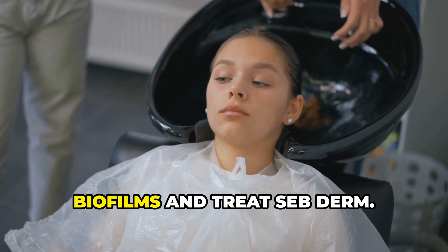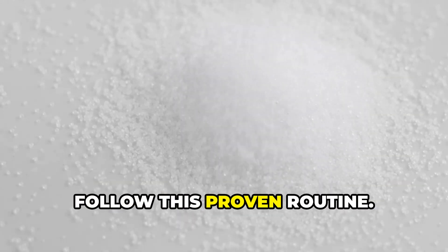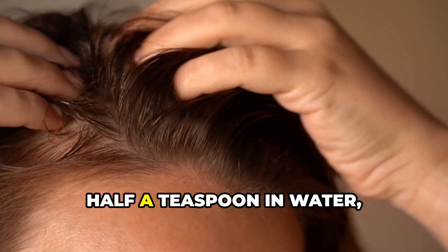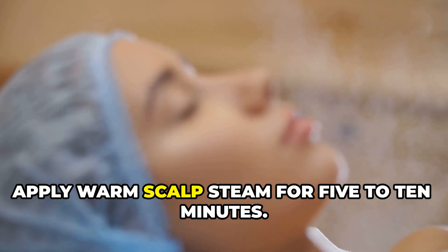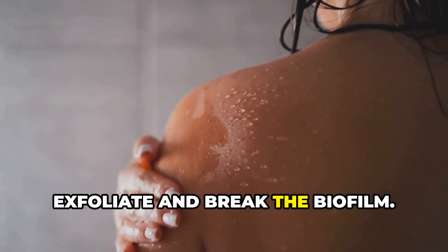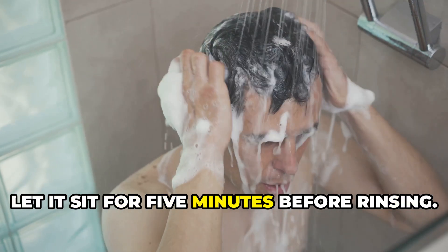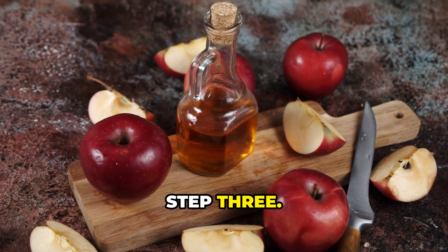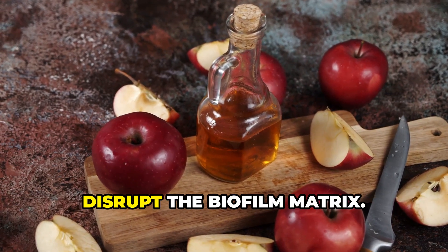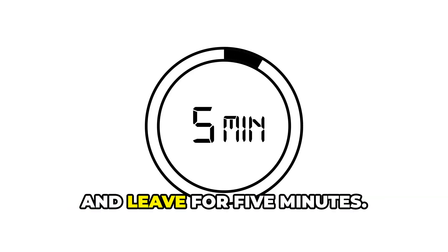Here is the best step-by-step routine to destroy biofilms and treat seborrheic dermatitis. Step 1 — loosen the biofilm: use a xylitol rinse (half a teaspoon in water) and massage into the scalp, then apply warm scalp steam for 5 to 10 minutes. Step 2 — exfoliate and break the biofilm: use a salicylic acid shampoo at 2% to remove dead skin and scales, and let it sit for five minutes before rinsing. Step 3 — use an apple cider vinegar rinse in a 1-to-2 ratio with water and leave for five minutes.